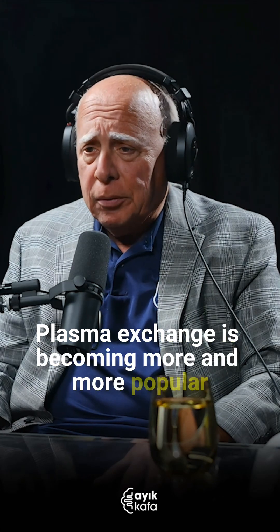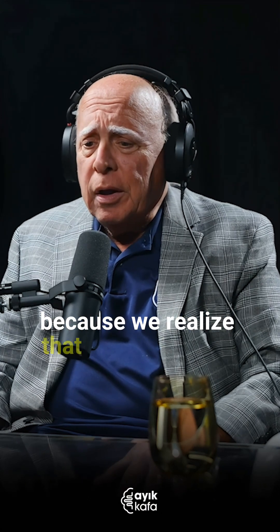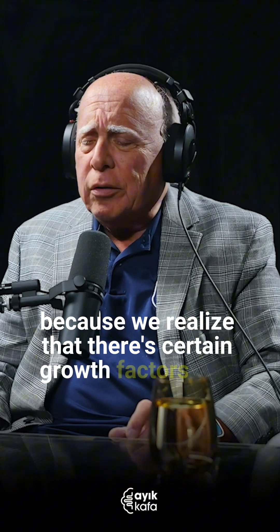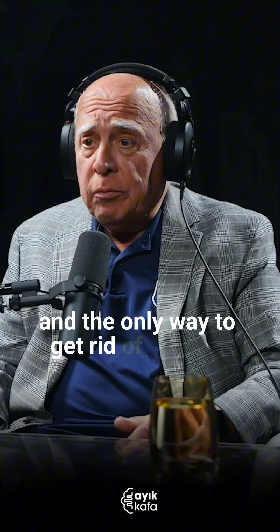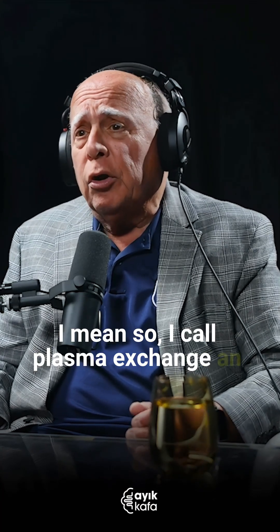What is plasma exchange therapy for longevity? Plasma exchange is becoming more and more popular because we realize that there are certain growth factors — bad growth factors — that we cannot remove with other technologies. These growth factors get trapped in the plasma, and the only way to get rid of them is literally to throw them away. I call plasma exchange an oil exchange.